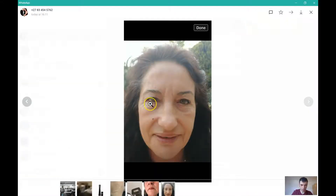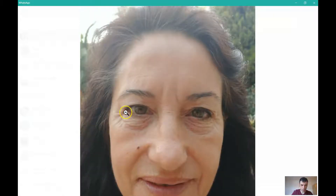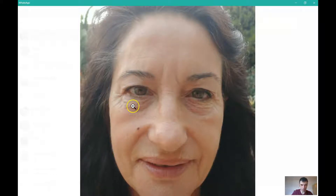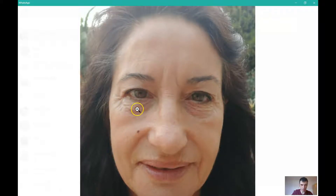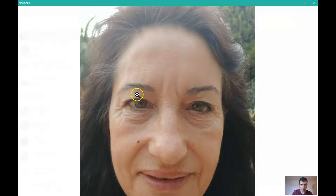We've been asked what we can do with this particular client, and this is a very good example. When you see somebody like this person, you would want to focus on the lower eyelids in this area because she's going to get a good tightening there. You cannot get rid of the expression lines, but you're very likely going to get a very good result. So: lower eyelids, crow's feet, and upper eyelids.